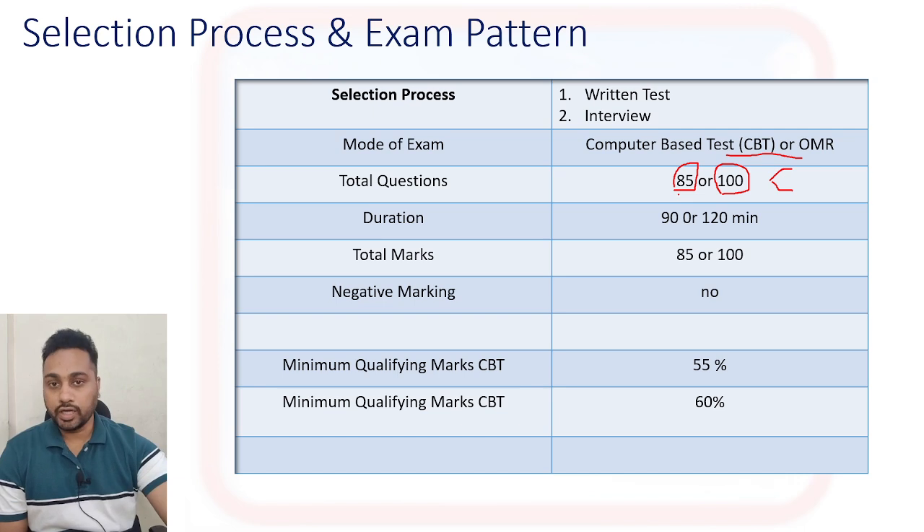For the 85-question pattern, you get 90 minutes and total marks are 85. For the 100-question pattern, you get 120 minutes and total marks are 100. There is no negative marking in the campus placement exam. To qualify the written exam, you need at least 55% marks to proceed to the interview round, and in the interview you need at least 60% marks.